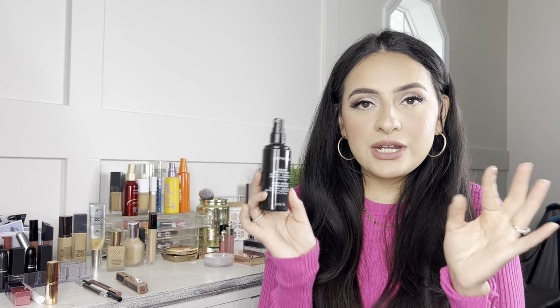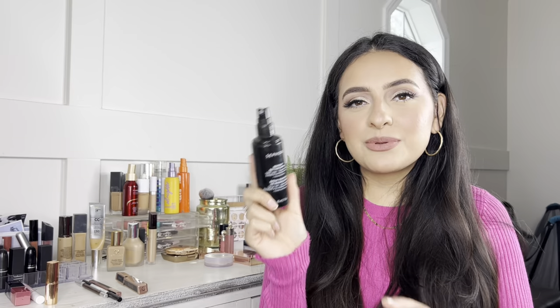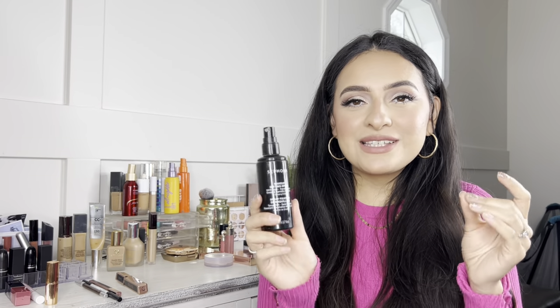For setting sprays, there are two I'd recommend. The Sephora Collection Makeup Setting Spray for 16-Hour Wear is currently 30% off and makes makeup transfer-proof and sweat and humidity resistant — great value. The other is the Charlotte Tilbury Flawless Airbrush Setting Spray, which is one of my top two and is actually in my professional makeup kit. You really can't go wrong with either, but if you're saving money, the Sephora Collection one is a great pick.